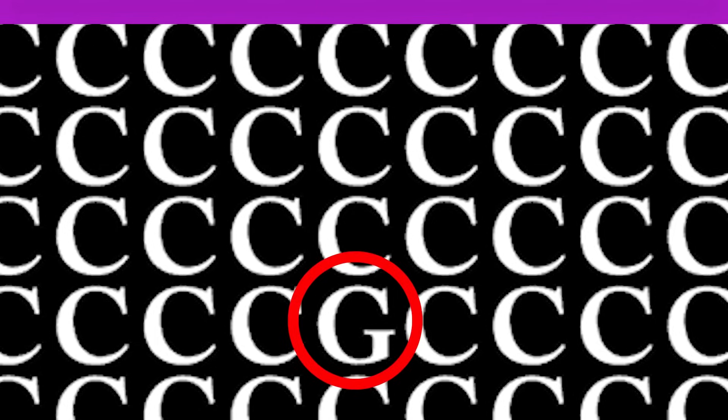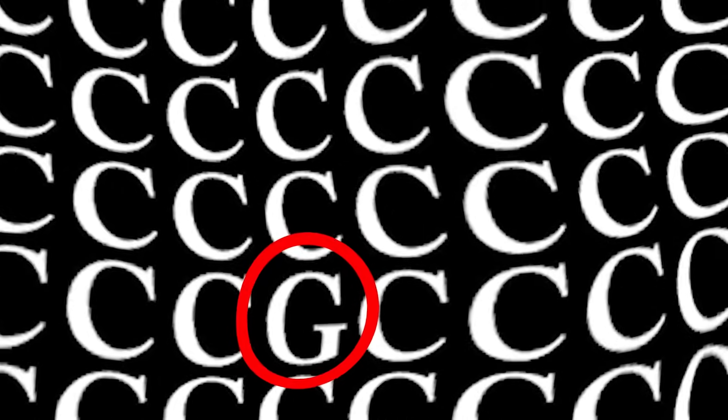You might happen to be a genius. What do you see here? I'm going to let you comment down below what you see, and then I'll reveal the answer. Comment below what you see.